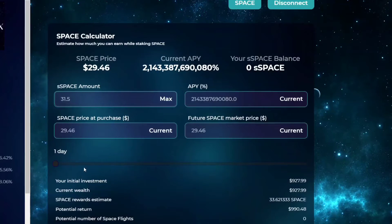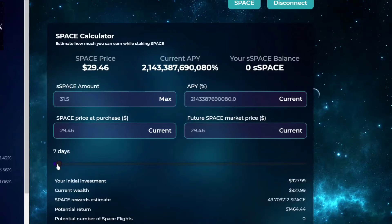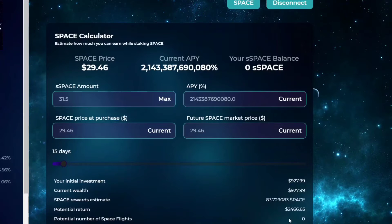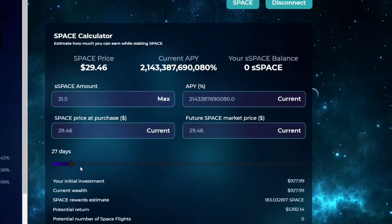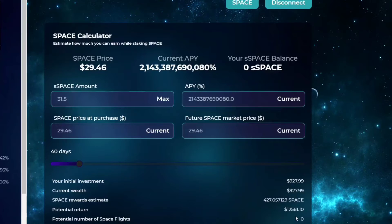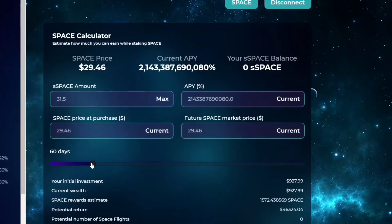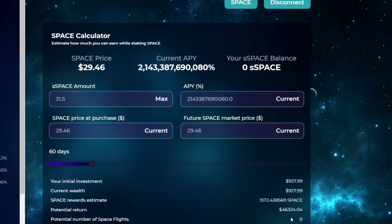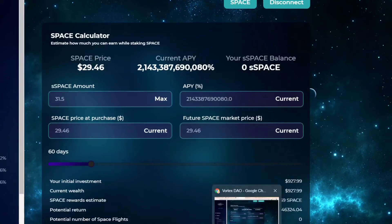At one day I'm at $990, so I'm down about $10. Going to seven days - $1,400. Fifteen days - $2,460. Twenty-seven days - $5,000. Forty days - $12,581. And at 60 days, which is my plan - $46,324 off a $1,000 investment. That's what I'm doing for passive income.